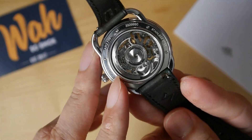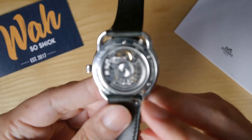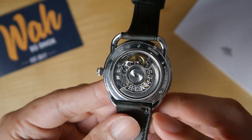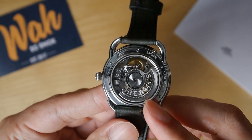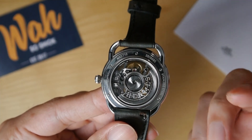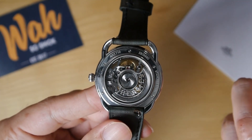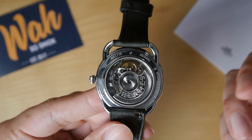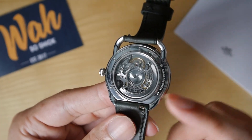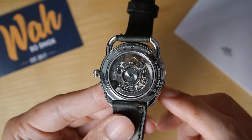For one, as you can see here — let me bring it a bit closer — the rotor is nicely decorated, and I think the movement in general is very nicely finished. The rotor is particularly intricate, and you can see perlage decoration throughout the entire movement. Secondly, the use of an off-the-shelf movement keeps the price relatively affordable, at least as far as Amaz watches go. And let's be honest, no one really buys an Amaz watch for the technical innovation of the movement — people buy an Amaz watch for the design. And I think it's still a very attractive movement, with the balance wheel beating at 12 o'clock.